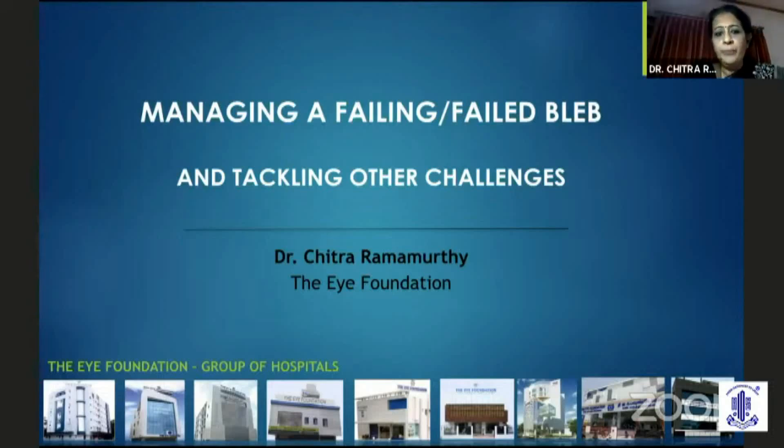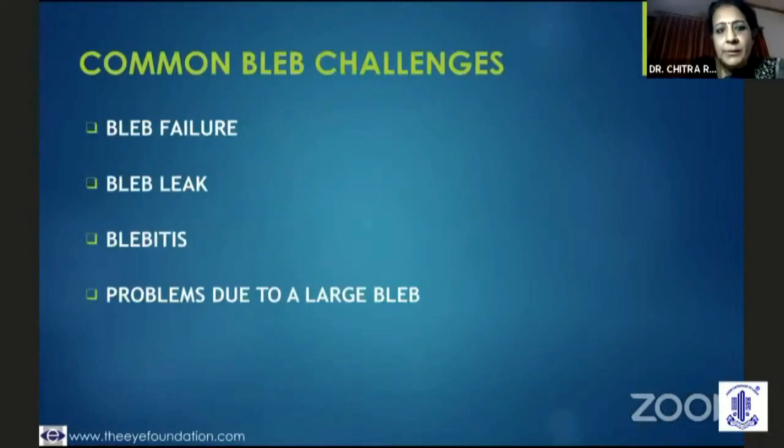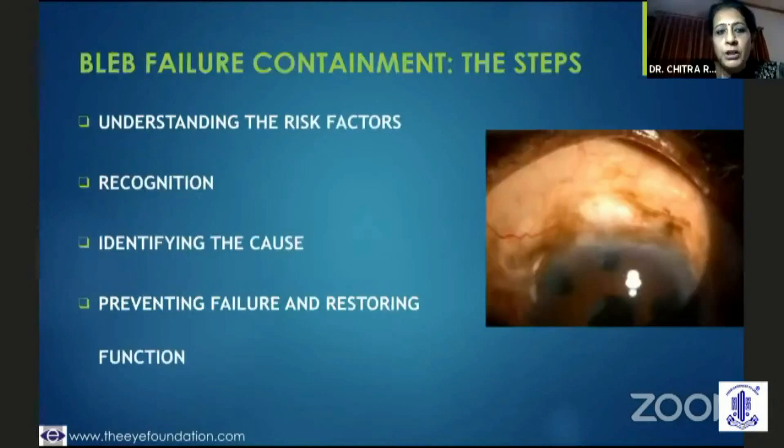I'll go on to my talk on early bleb challenges. We all understand that even after a very successful trabeculectomy, attention to detail in the post-op period is very critical and we need to be very wary of some of these tell-tale signs. The common bleb challenges could be an early bleb failure, and if you nip it in the bud, you could salvage the trabeculectomy procedure. A bleb leak could lead to hypotony if not looked into early enough, and early blebitis could be dealt with early on, and of course, problems due to a large bleb.